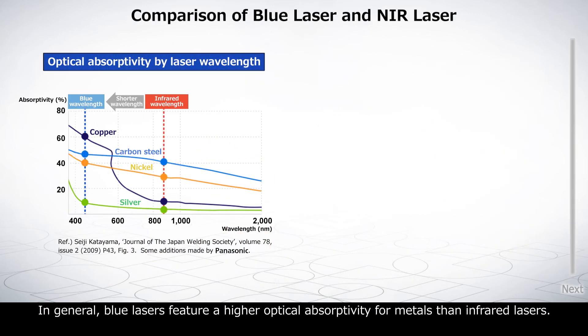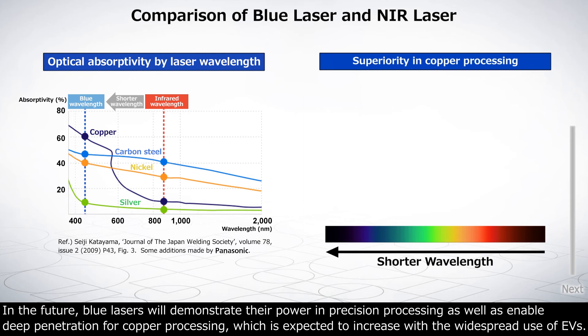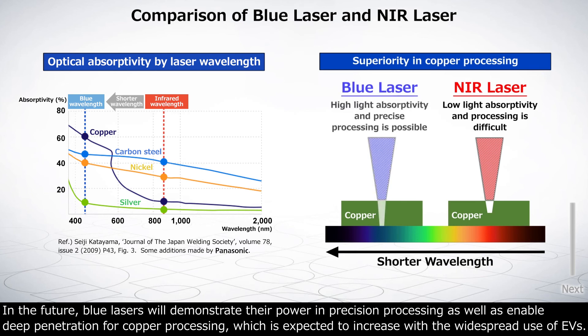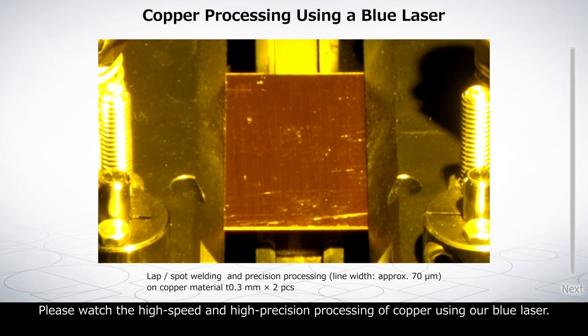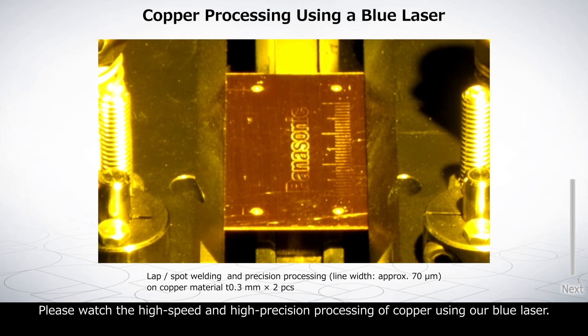In general, blue lasers feature higher optical absorptivity for metals than infrared lasers. In the future, blue lasers will demonstrate their power in precision processing, as well as enable deep penetration for copper processing, which is expected to increase with the widespread use of EVs. Please watch the high-speed and high-precision processing of copper using our blue laser.